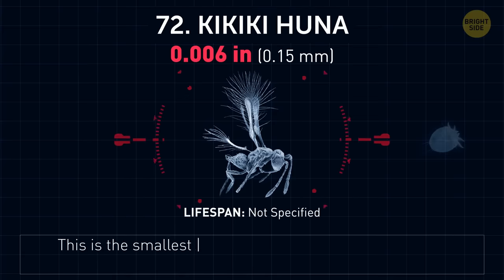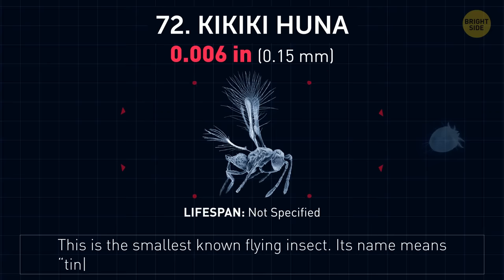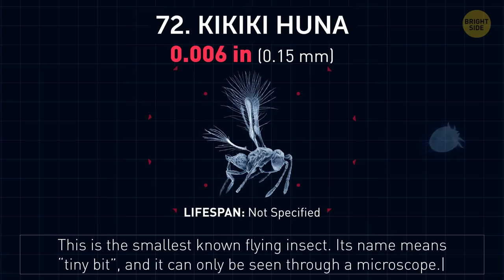Kikikihuna. This is the smallest known flying insect. Its name means 'tiny bit,' and it can only be seen through a microscope.